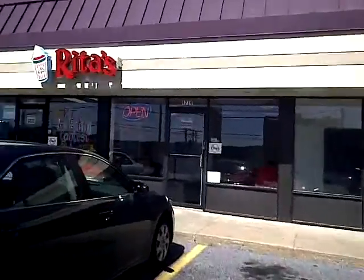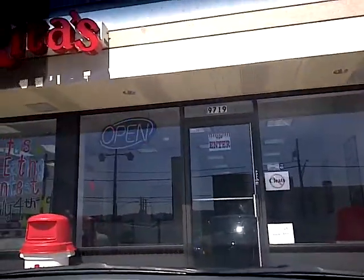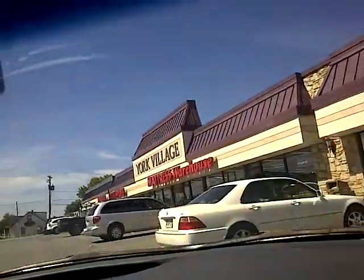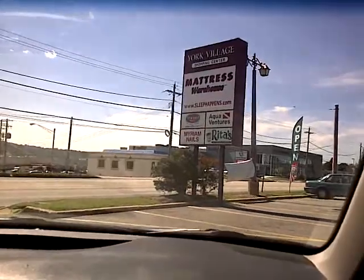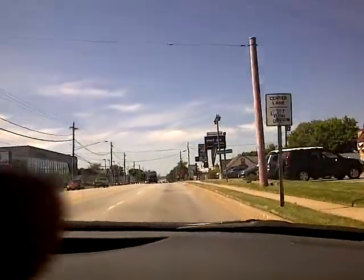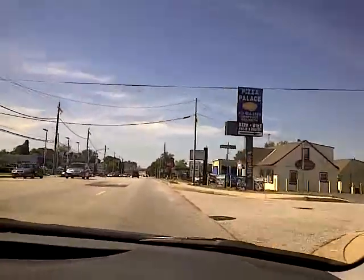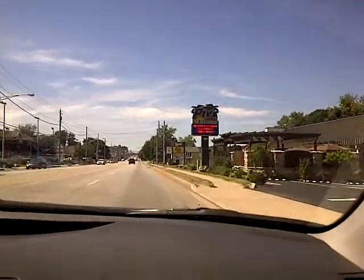It's 3:40 in the afternoon. Subway's transaction count was 234. We'll be on that pylon sign. You've got Taco Bell and Wendy's coming up right here on the right-hand side — there's Wendy's.